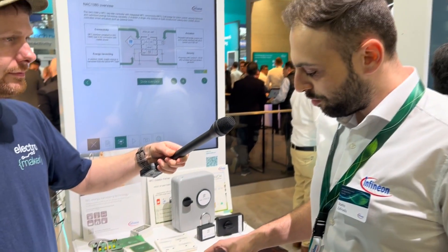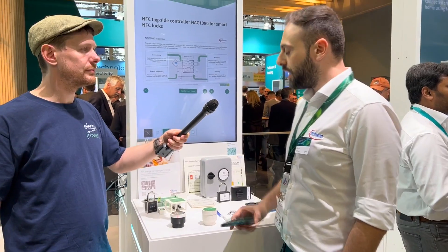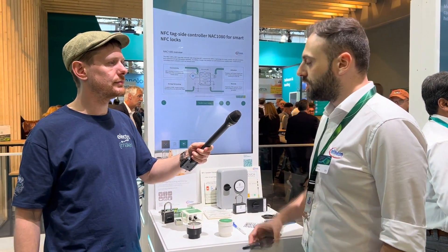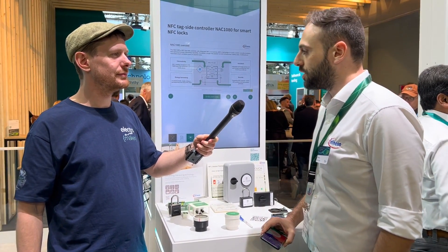You can set up a program, program it to turn on and turn off at certain times of day, and then you can have a programmable smart thermostat without the drawbacks of having it connected to the cloud.